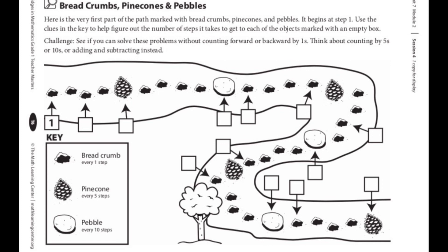Let's take a look at some of the answers to those questions. You can see we have a key on the bottom left that tells us: a breadcrumb for every one step, a pine cone for every five steps, and a pebble for every ten steps. Have you ever seen a pine cone? I have some in my backyard right now — I'll show you one at the end of the video. A pine cone is five steps and a pebble is every ten steps. I see one, two, three, four pine cones and one, two, three pebbles on our path.